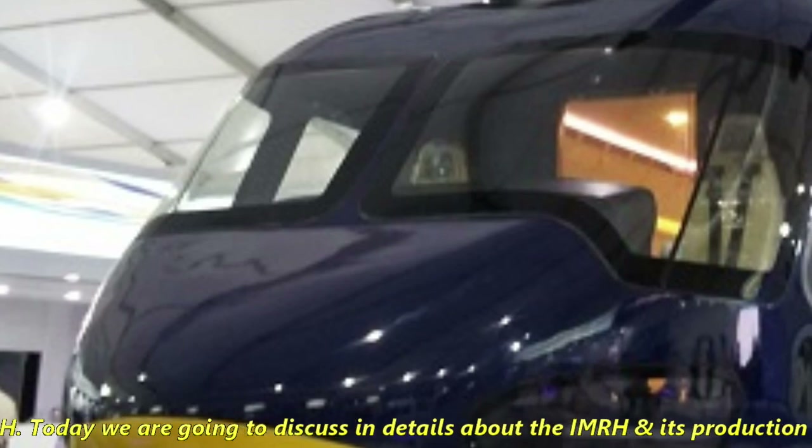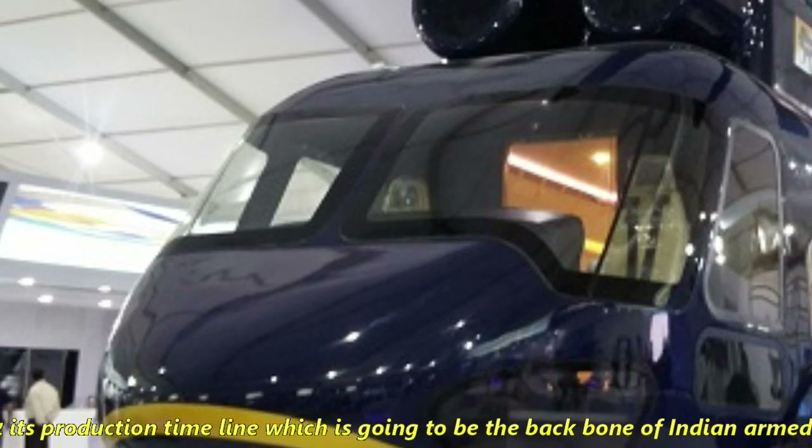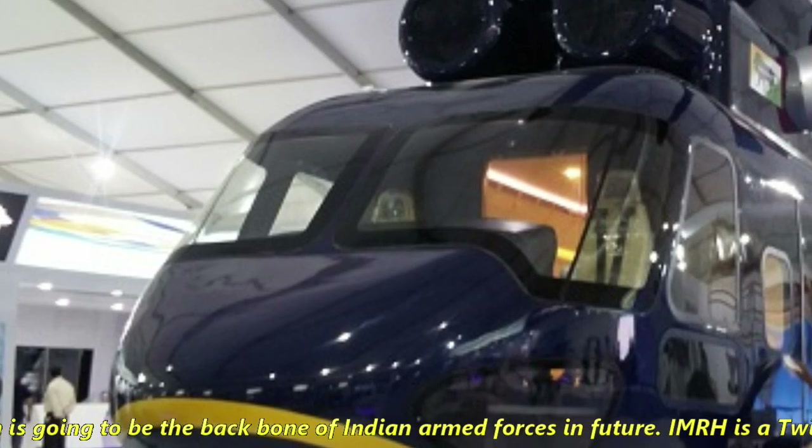Today we are going to discuss in detail about IMRH and its production timeline, which is going to be the backbone of Indian Armed Forces in the future.